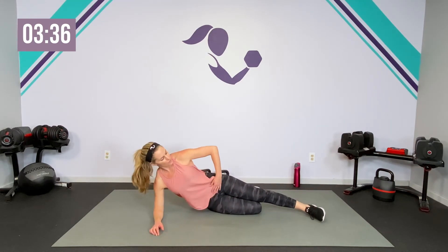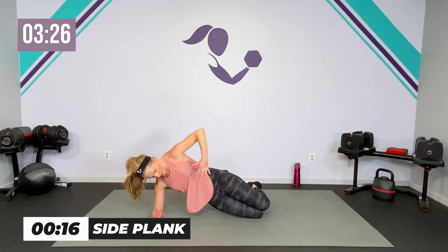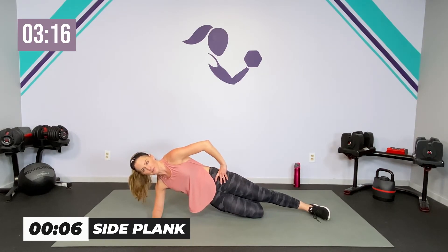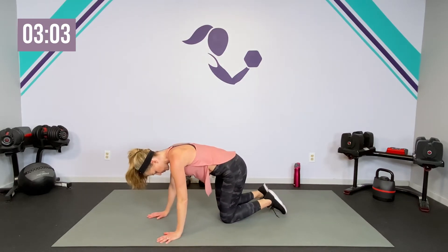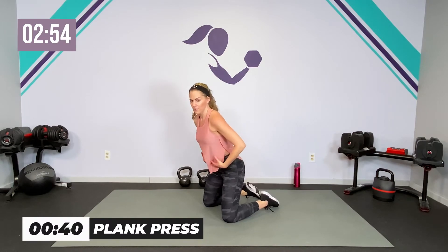Swing those legs around to the other side — 20 seconds. Knees or toes. Bring it up here to here — pull everything in, lift up on that pelvic floor, pulling that deep core in towards each other for more stability. If that doesn't feel good for you, just keep it down. Let's get one little upper body core and then one more core, and then we stretch it out. On your knees — this is to protect that core.